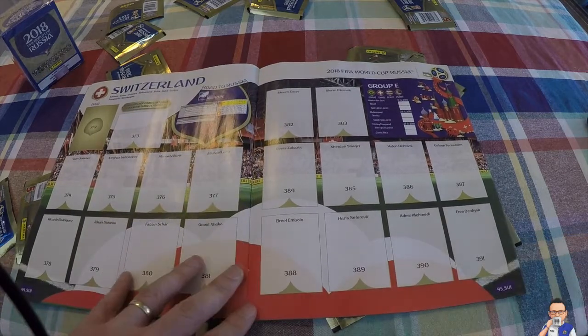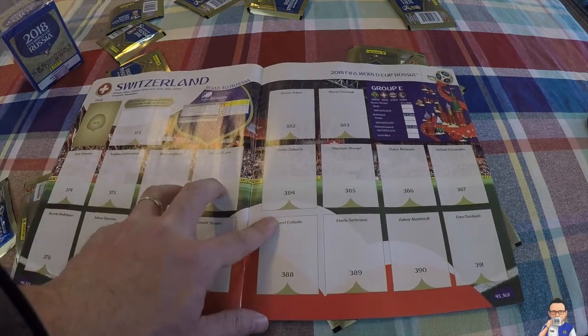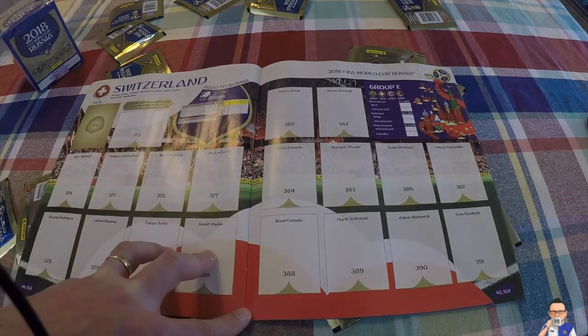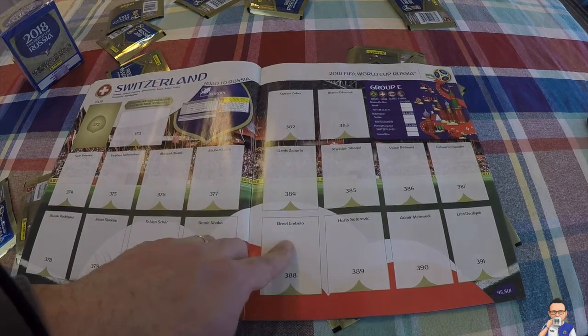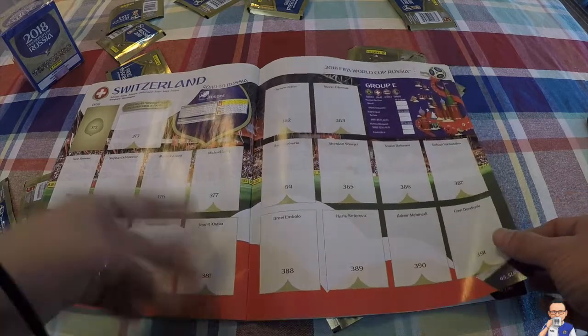Switzerland - these are another dark horse for me. They finished second behind Portugal in Group B in the European qualifying phase, eventually beating Northern Ireland. I think they just do enough to qualify second from Group E of the World Cup. Breel Embolo from Schalke, Shaqiri's decent, Granit Xhaka - they've got a good midfield, maybe lacking a little bit up front.